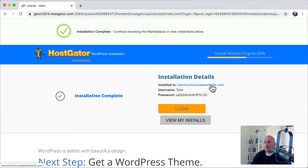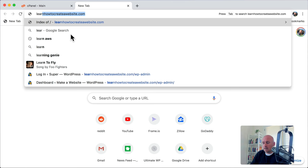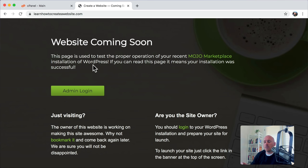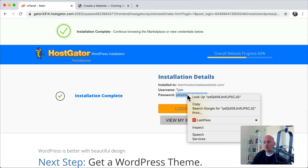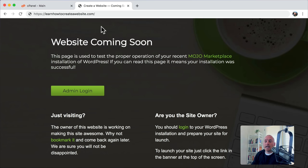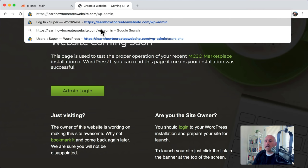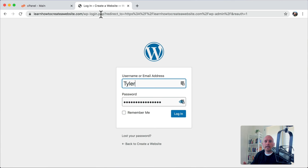Now I have the website up. I'm going to open a new tab and type in learnhowtocreateawebsite.com. It says 'website coming soon,' and that's exactly what we want to see because we know that WordPress is now installed. Now all we have to do is log in. In order to log in, we can go back to the page and see our username and password. Go to your website.com/wp-admin — that's how you'll always know how to get to the back end of your website. Enter your username and the password, and press login.